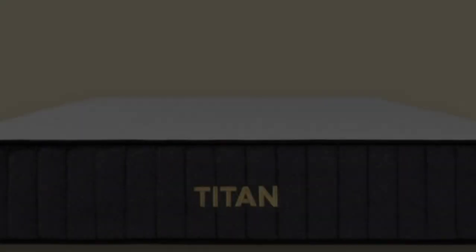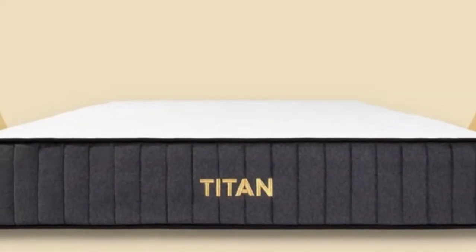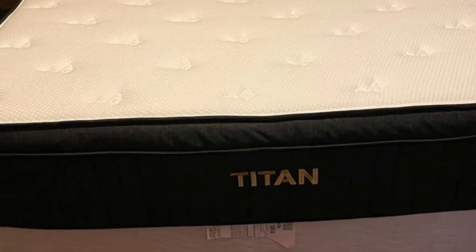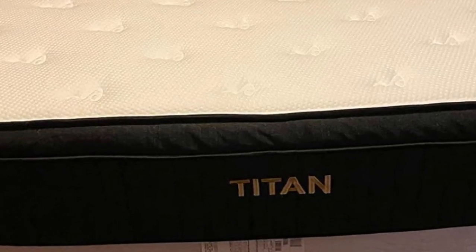Welcome to my channel. Who is it best for? Teens who weigh more than 230 pounds, hot sleepers, and budget-conscious shoppers.